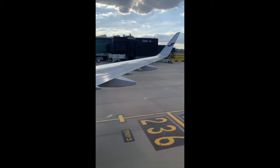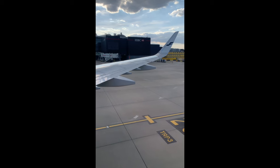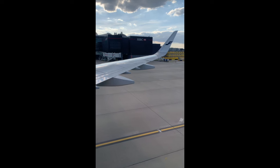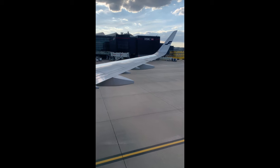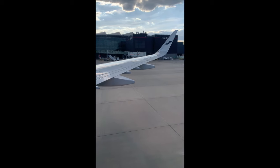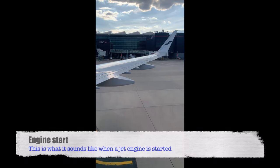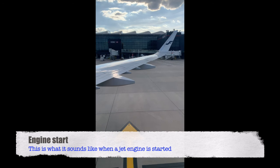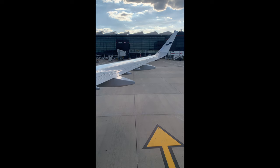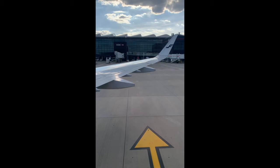We start our video with the cabin crew doing their safety demonstration in the background, and the airplane is being towed by a pushback truck. The first thing we're going to listen to is what it sounds like when a jet engine is being started up. Listen for a deep tone — that deep tone just indicates that the engine is being started up.